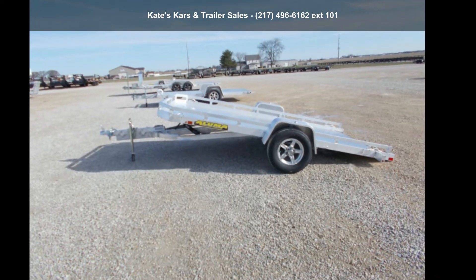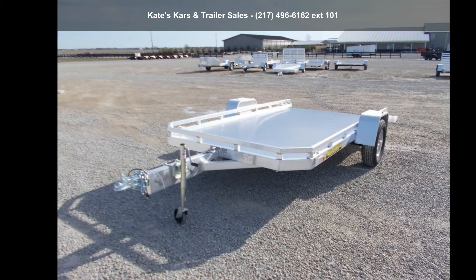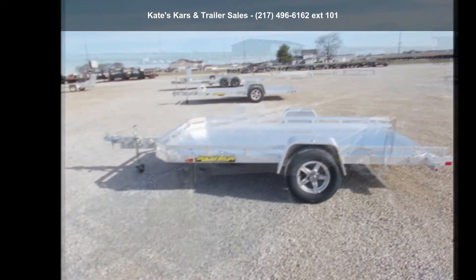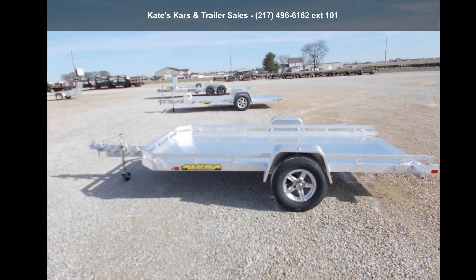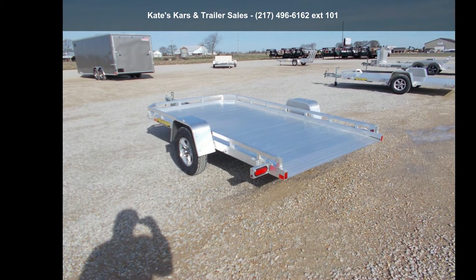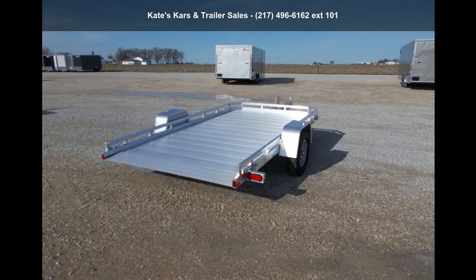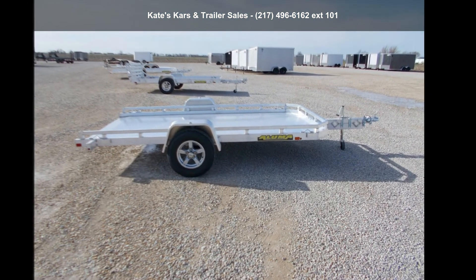Presenting the Aluma 2022-77-12H Tilt 12ft HD Single Axle Aluminum Tilt Trailer. This trailer is ready for the road. Financing options are also available for qualified buyers. Call now to speak with the dealer and find out why we are the preferred destination for quality trailers.